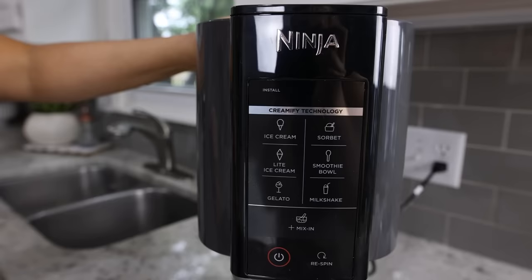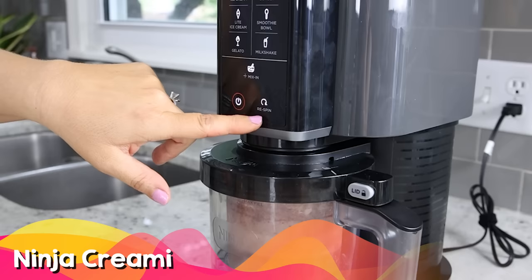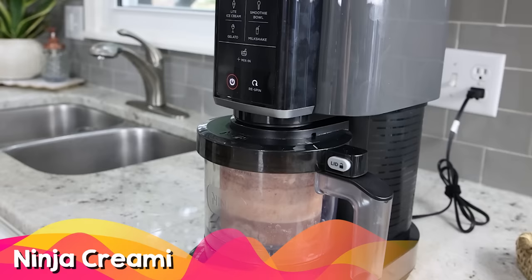Hands down my favorite appliance from 2023 is the Ninja Creami. I use this almost every night and my kids use it too. It's essentially a way to create ice cream at home using healthy ingredients, and there are so many different recipes you can do with it.